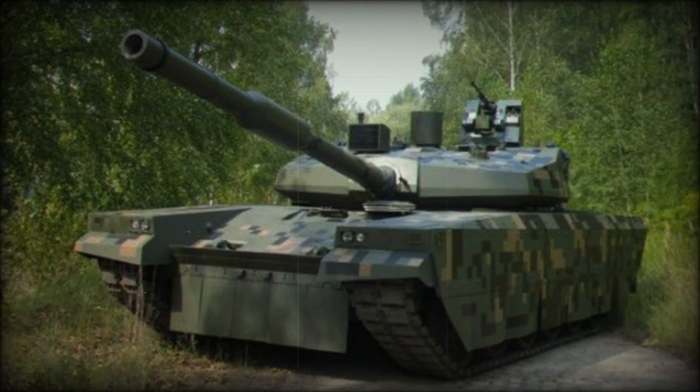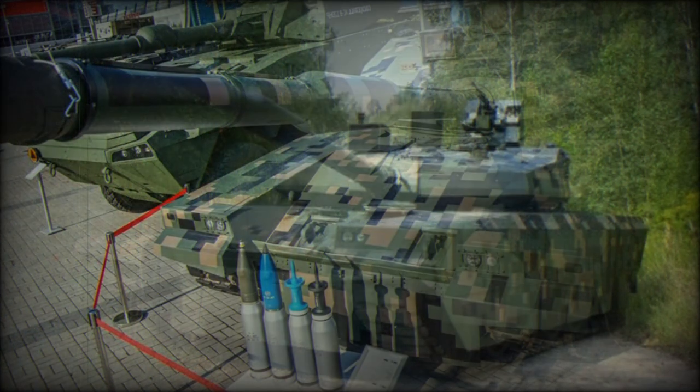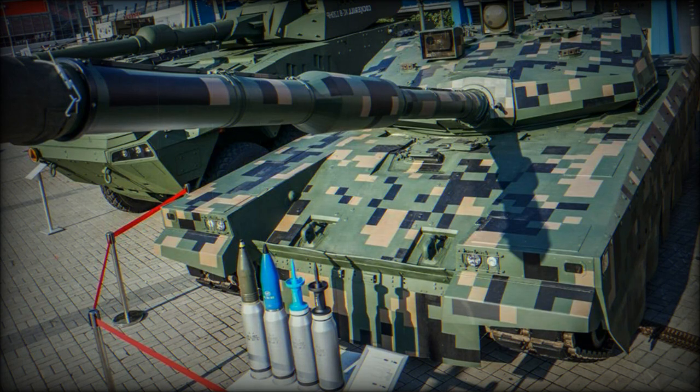Two other engine options are proposed: a possibly MTU diesel developing 1,088 HP, and a Serbian V-46 TK developing 1,200 horsepower. The tracks of the PT-16 are similar to those of the German Leopard 2 series tanks. It also appears the PT-16 can be fitted with a deep wading kit, allowing it to ford shallow water obstacles up to 4 meters deep.